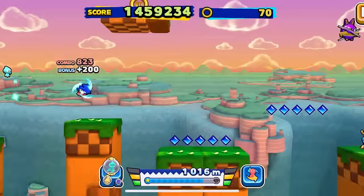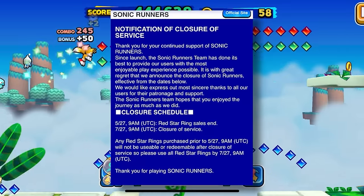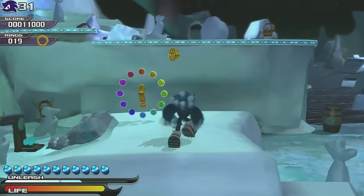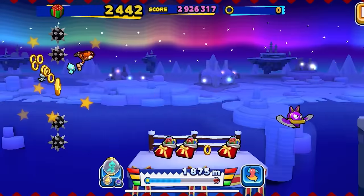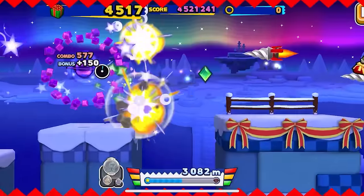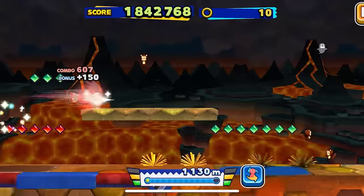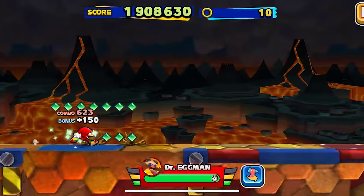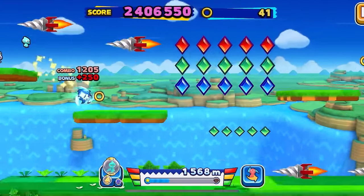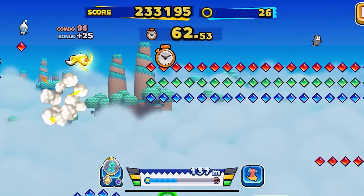Sega considered Sonic Runners a financial flop and shut down the game just over a year after its release. In May of 2016, Sonic Team removed the ability to purchase red star rings and announced the servers would be shutting down two months later. Since Sonic Runners was online-only, it required a server connection to even start the game — meaning after the shutdown, Sonic Runners would never be playable ever again. I remember this being absolutely heartbreaking. I played loads of Sonic Runners when it was still around and didn't spend any money on it, but seeing corporate greed completely destroy such an addictive, passionate project was a horrible thing to witness.